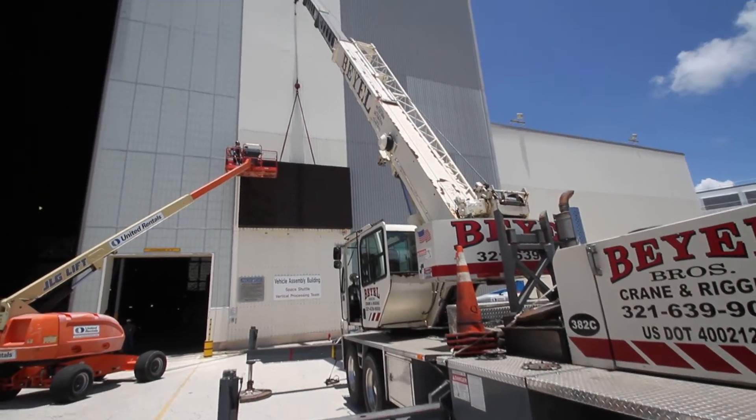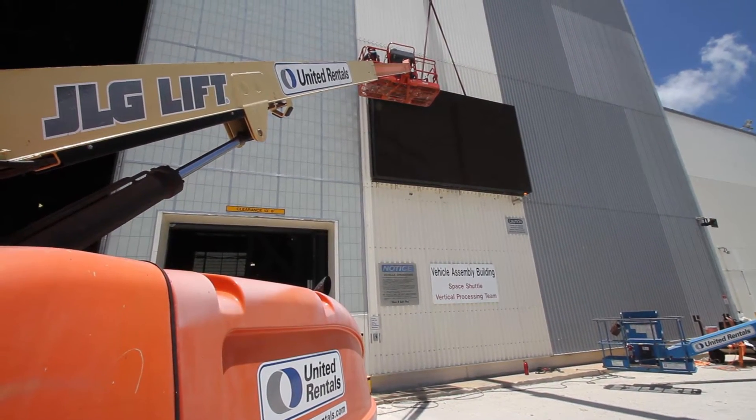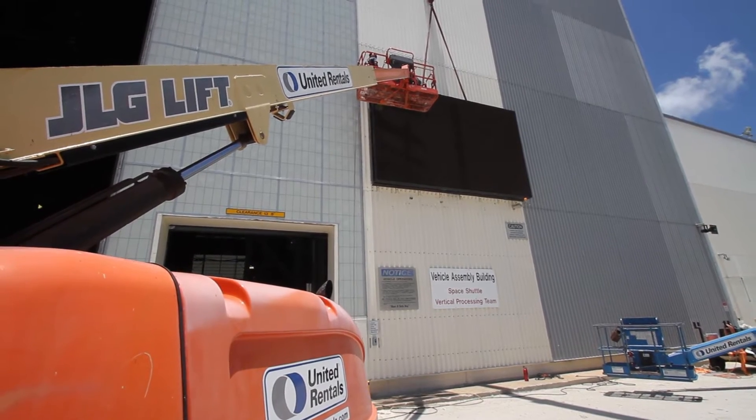As we started going into the new era of space and revamping the VAB, doing a lot of work here, one of the ideas that came up was to get a bigger marquee so people can see what's going on in here as they're getting close to the VAB.